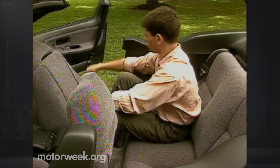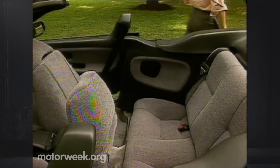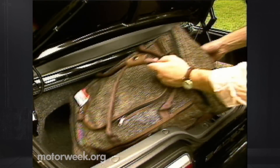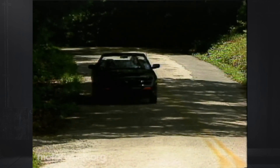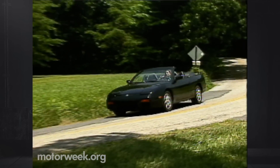Rear seat room remains as tight as ever, and the coupe's standard folding rear seat back is included. Trunk space is also reduced, though the high lift-over cargo area is still sufficient for a weekend outing. Of course, before you can take that outing, you must first pay the $21,995 entry fee.